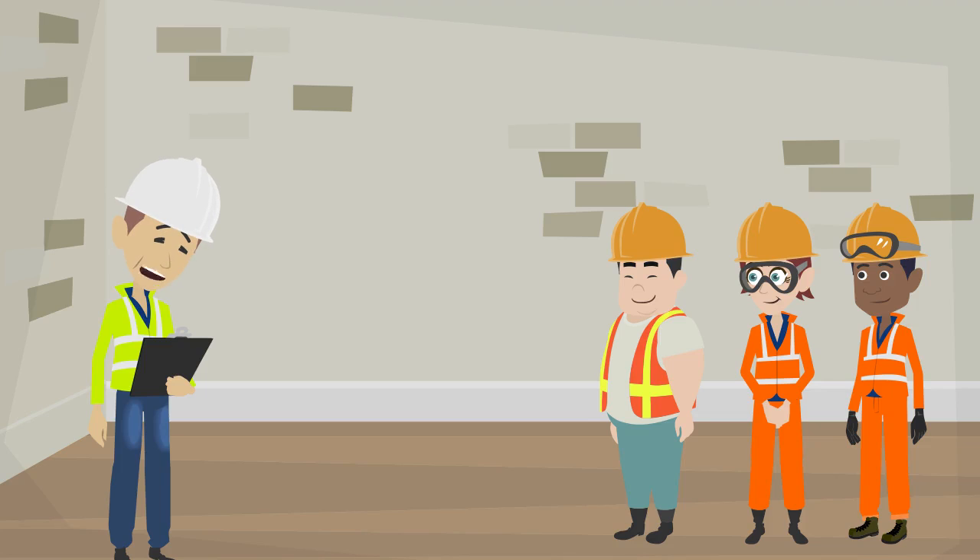Tata Power Safety Pledge. We, the employees of Tata Power, firmly believe that all injuries are preventable and all operating exposures can be safeguarded. We wholeheartedly accept that working safely is everybody's responsibility and a condition of employment. We shall strictly adhere to Tata Power safety standards and procedures for the prevention of all types of incidents. We shall put all our best efforts to achieve our safety vision to be a leader in safety excellence in the global power and energy business.